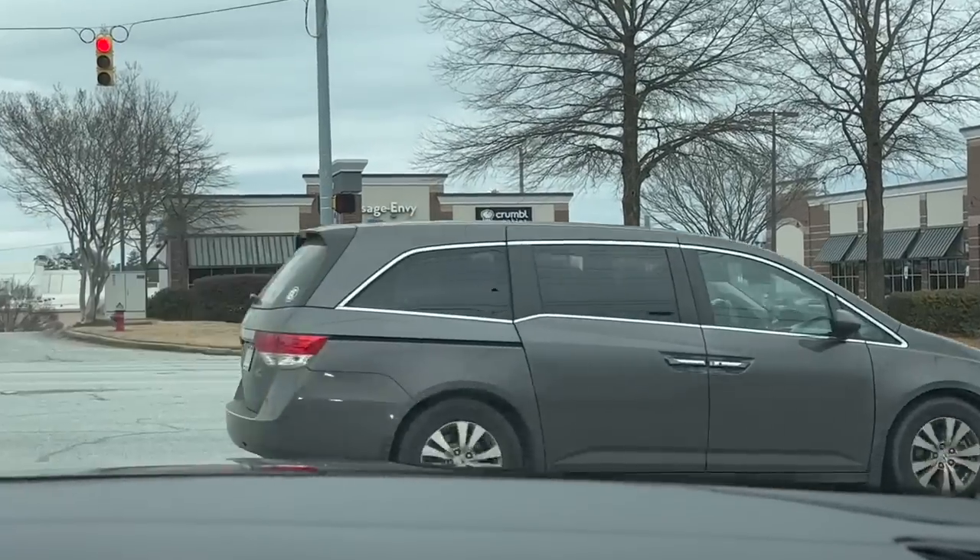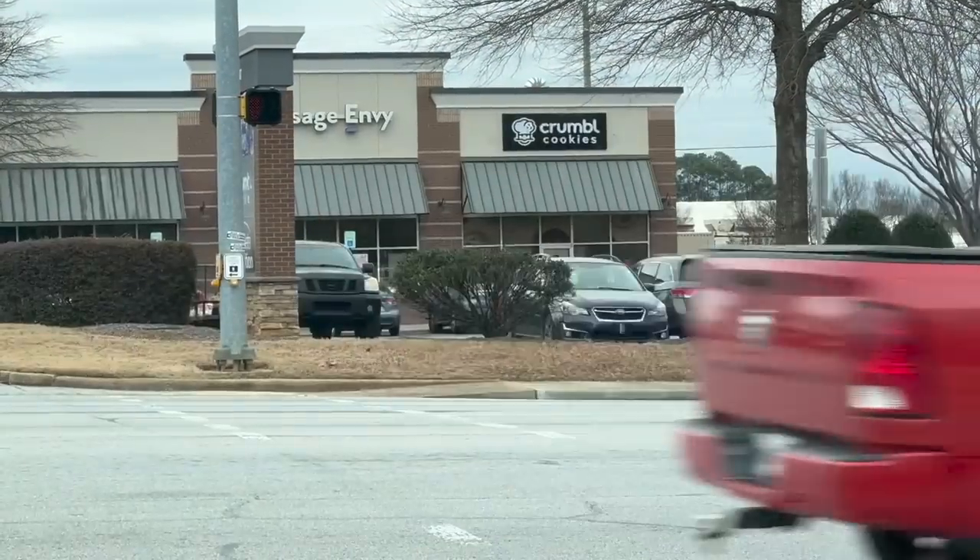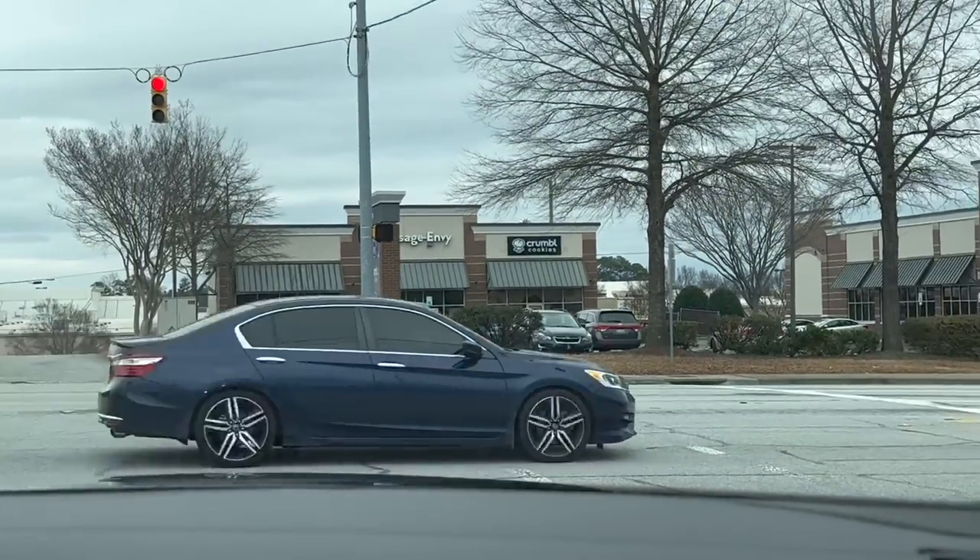Our dryer has been not drying our clothes in one cycle like it's supposed to, so we're probably going to have to look at a new washer and dryer soon. I may look at them while I'm in here. Look y'all — we're getting a Crumble Cookie! No more traveling all the way to Greenville to get it.